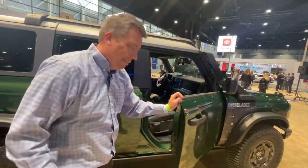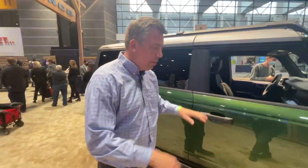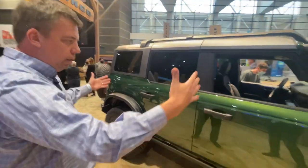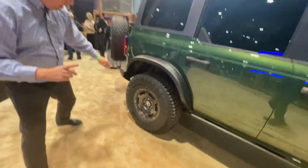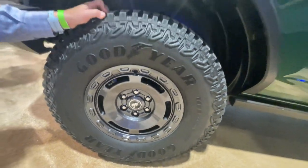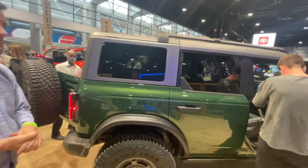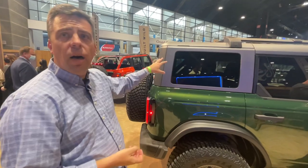You could see a Jeep Wrangler saying 'hold my beer' — they've had a drain plug since the Willys days. You can wash out the interior; it's got vinyl floors. This is a four-door model. Check out the unique wheels — it's a Sasquatch wheel with a retro, old-school style. And I love the matte, almost industrial-colored hard top roof.